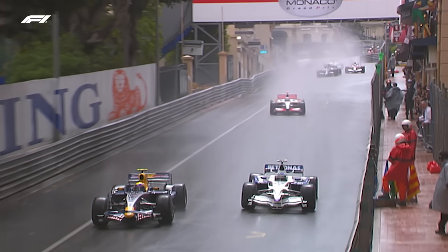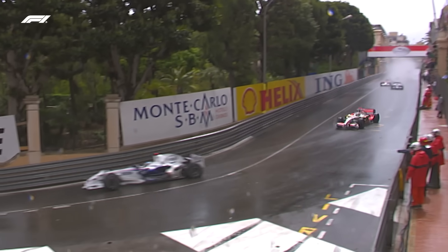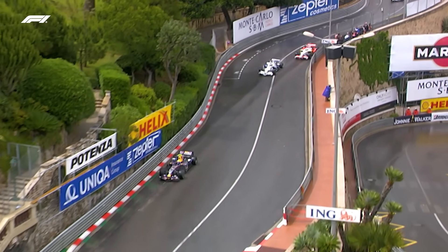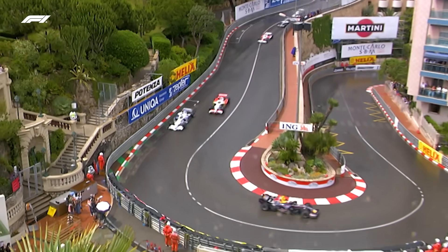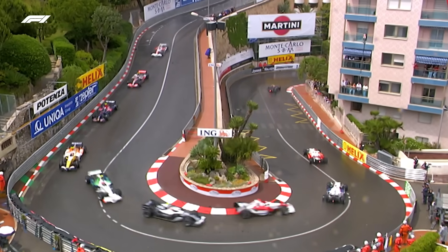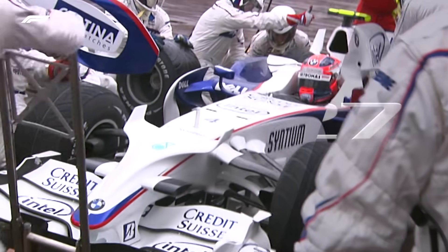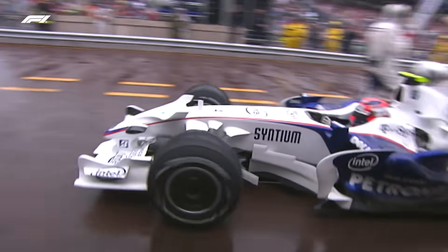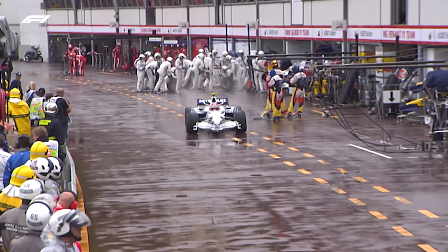Mark Webber runs up the inside of the BMW of Heidfeld — that's a pass for position, so Webber is up into fifth place. Heidfeld is really struggling on the tyres, and guess who's going through? It's Adrian Sutil up into sixth place. Kubica comes in, puts on another set of the shallow-groove wet tyres — the intermediate — and goes back out again.